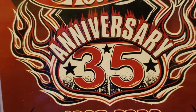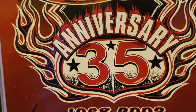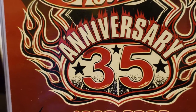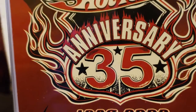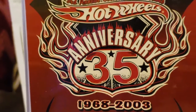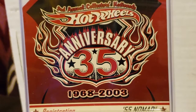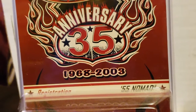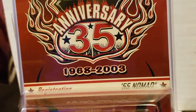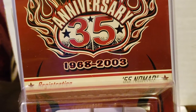Hey guys, how's it going? Just another quick video. I got this in the mail the other day. As you can see, it's the Hot Wheels 35-year anniversary. Check out the package — it's from 1968 to 2003, and as you can see it's another Nomad, a '55 Chevy Nomad.